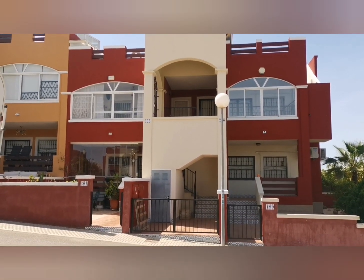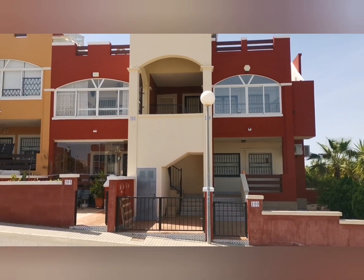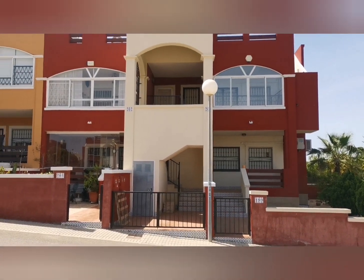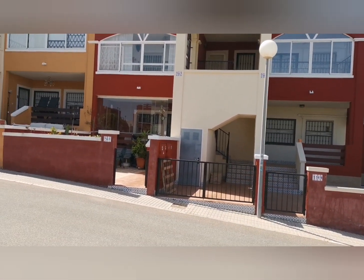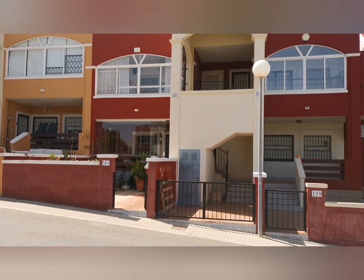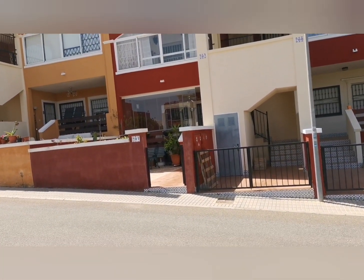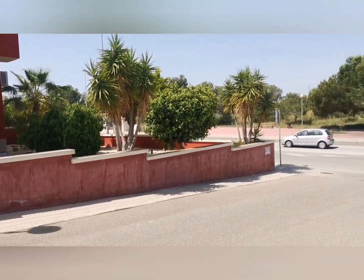Good morning! Darren Lily here at Lily Pad Properties. This morning I'm in Dream Hills 2, which is on the Oriwella Costa just a few minutes from Villa Martin, Playa Flamenca, and La Zenia — everything going on around here. This is a cracking little property — a ground floor, two bedroom, two bathroom apartment.